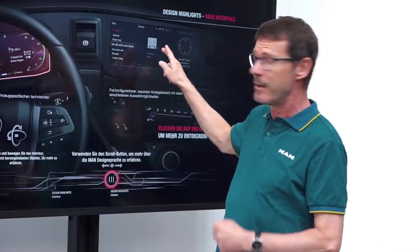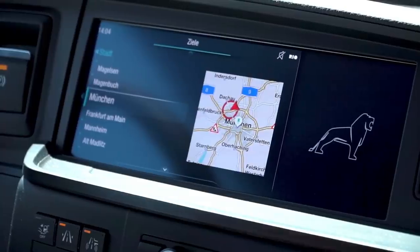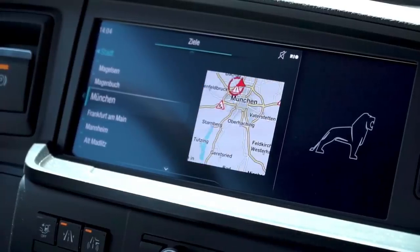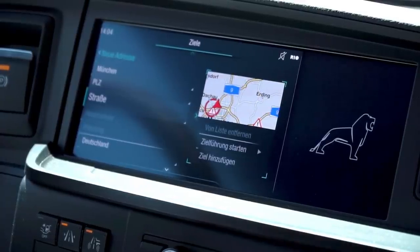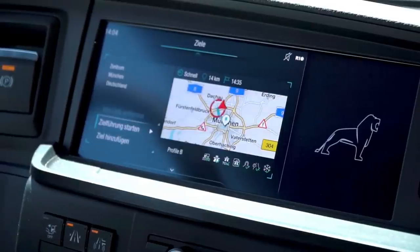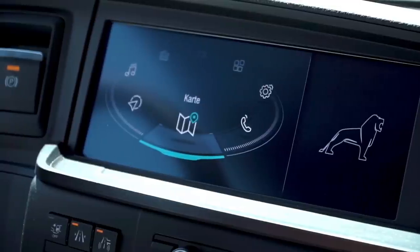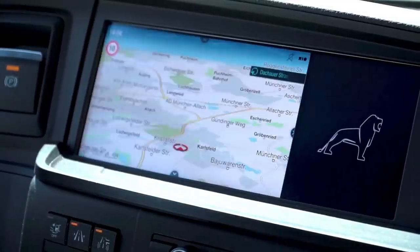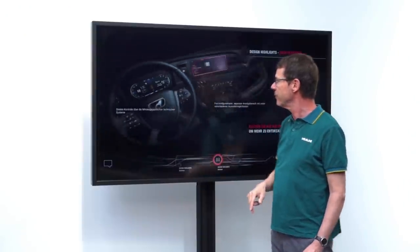The second essential element is, of course, the 12.3-inch secondary screen — the infotainment system with split screen. On the right part of the screen, selected content can be continuously displayed, be it navigation content, preset images, or for example the time.